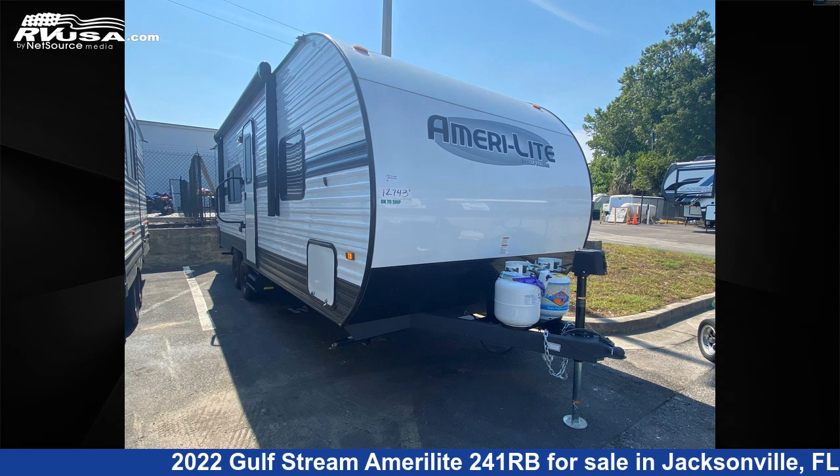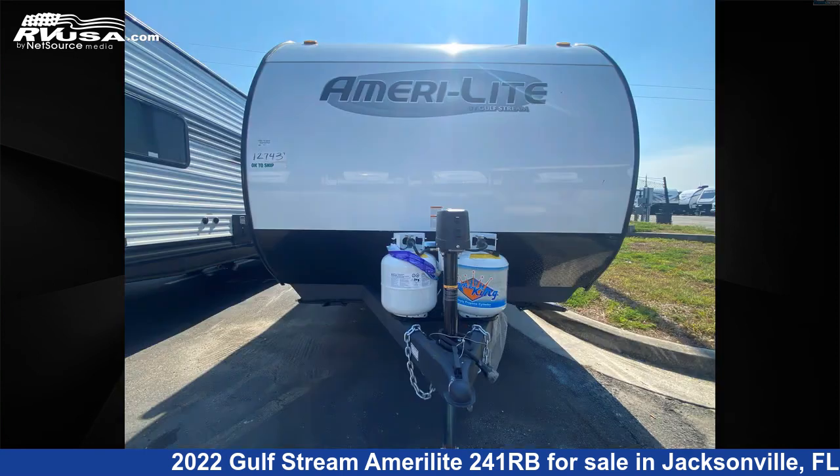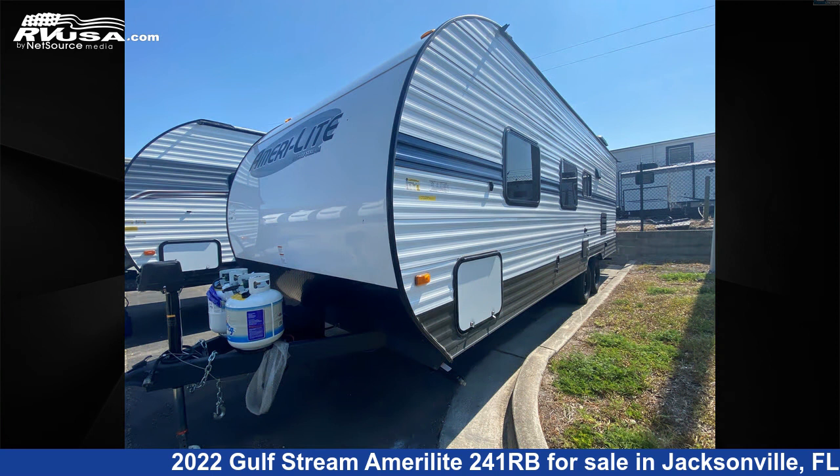This 2022 Gulfstream Amerolite 241RB is a travel trailer RV. It is located in Jacksonville, Florida 32216 and is offered for sale by Travel Camp of Jacksonville. This new Gulfstream is 26 feet 0 inches in length and features a wood interior, sleeps 6.